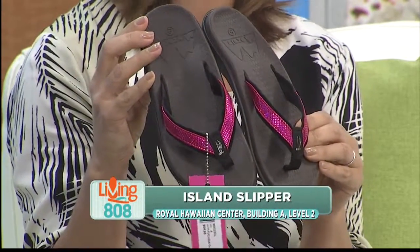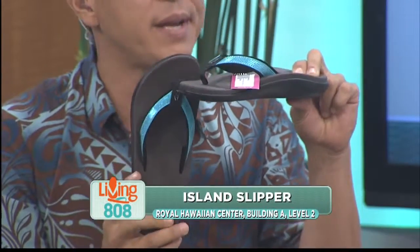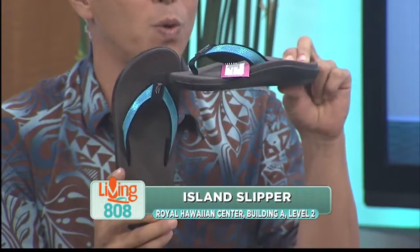And you know, we always talk about this, but the great thing about Island Slippers is they're made right here in Pearl City. You can support a local business, or if you're looking for a local gift, you can't get much better than this.